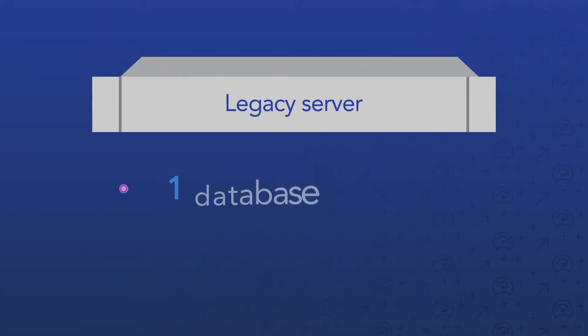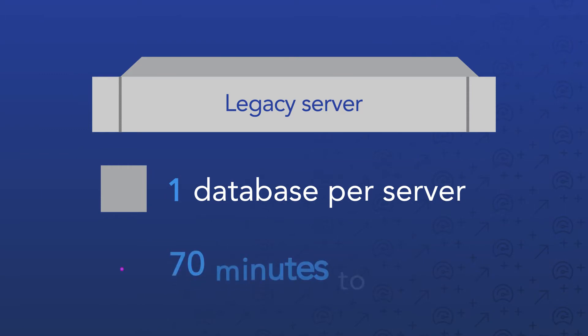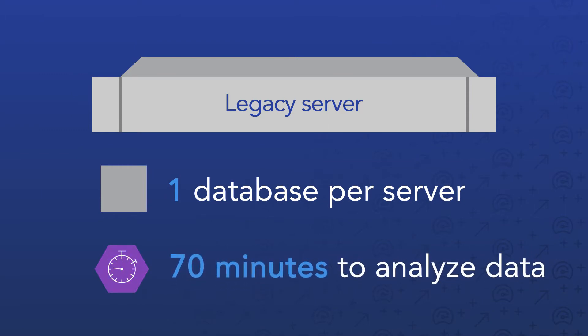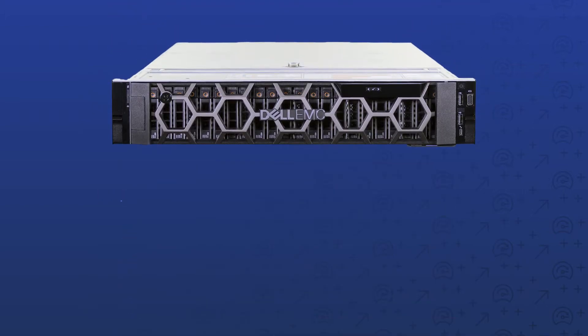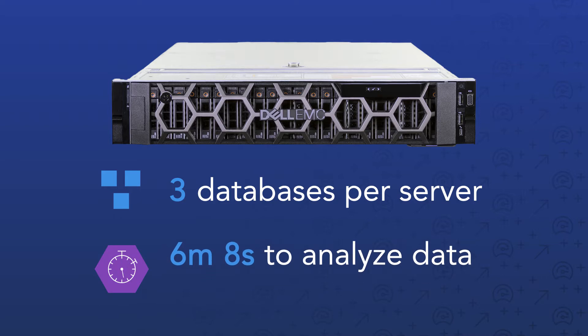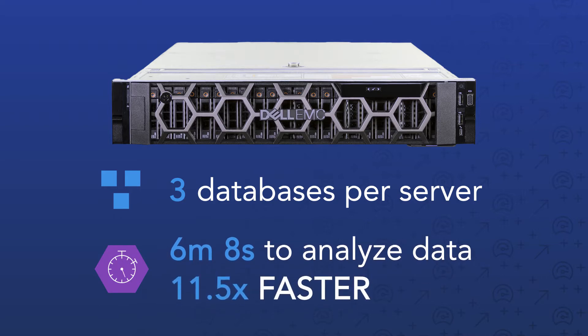Our old servers could only support a single database each. It took them 70 minutes to complete a set of queries, but a basic configuration of the PowerEdge R740XD can support three databases and finish a query set in six minutes — 11 times faster than the legacy solution.